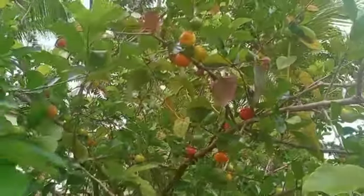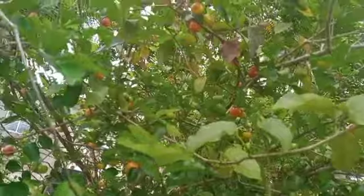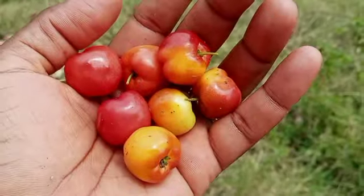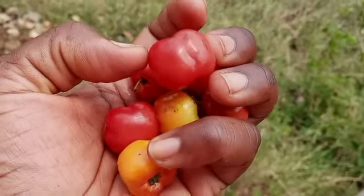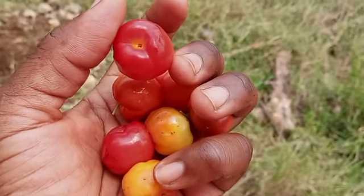For those of you at home in Jamaica, have some Jamaican cherries this week and enjoy the fruits of the land that God has given us.